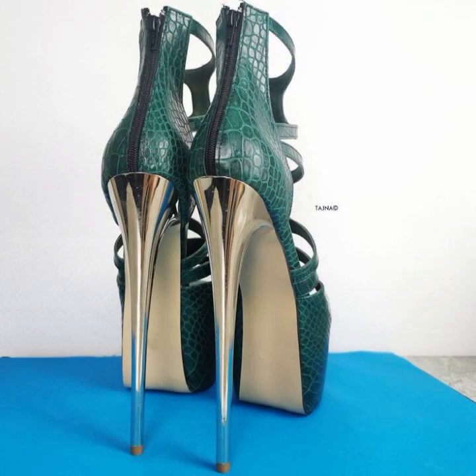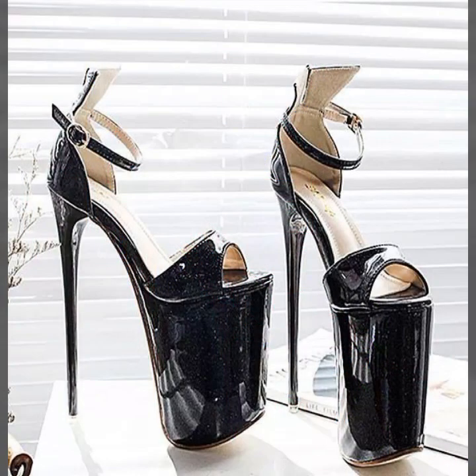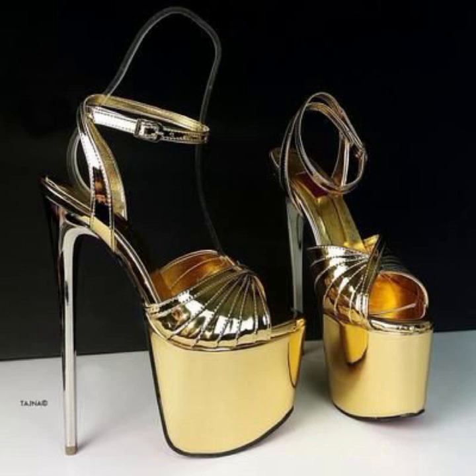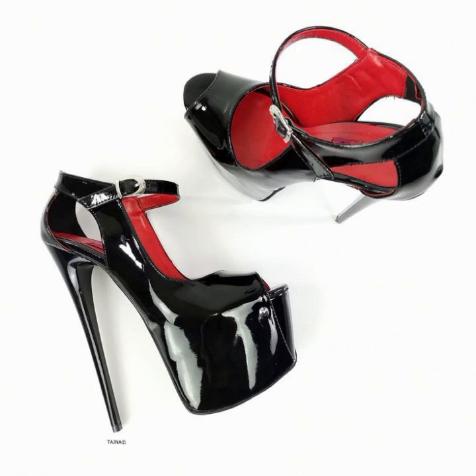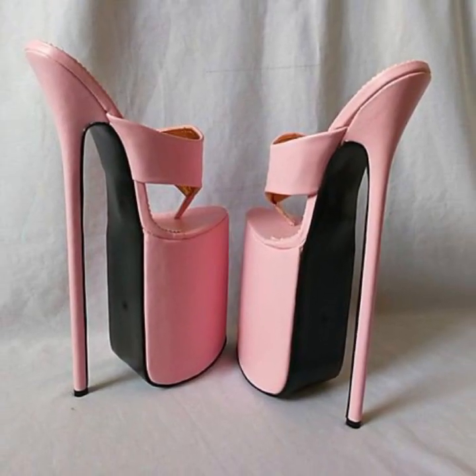Hello friends, welcome back to my tip channel. Today I will talk about the most trendy, most beautiful, most gorgeous collection of high heel designs — super high heel designs, most beautiful, most trendy, different heel designing ideas. Friends, how are you? I'm fine. I hope you are enjoying the best condition of health. I am back again with the most stylish, most demanding collection of beautiful and trendy women's heel designing ideas.